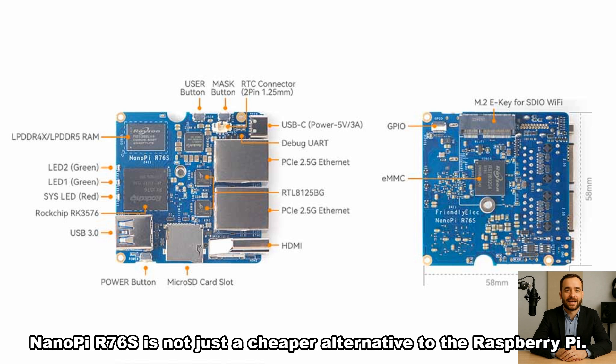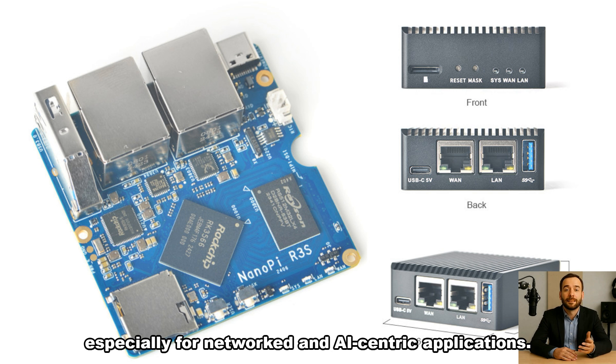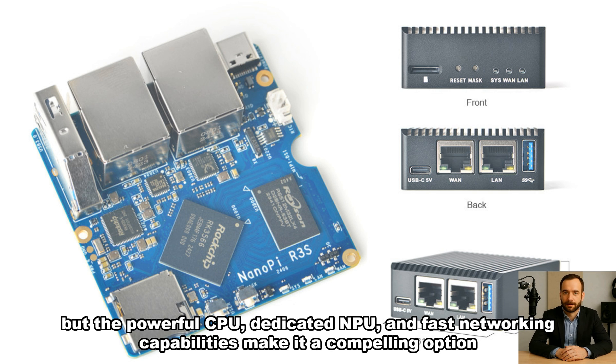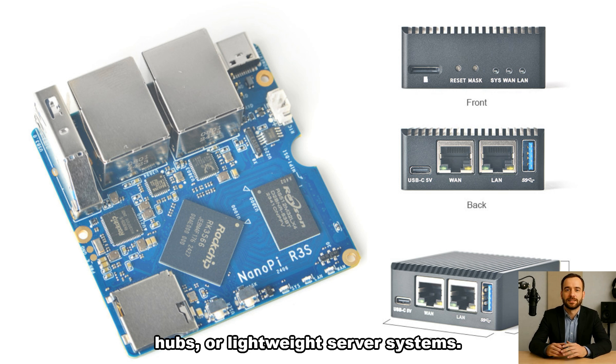NanoPi R76S is not just a cheaper alternative to the Raspberry Pi. It offers something different: a balance between performance and flexibility, especially for networked and AI-centric applications. It may not have Wi-Fi or Bluetooth out of the box, but the powerful CPU, dedicated NPU, and fast networking capabilities make it a compelling option for those looking to build smart edge devices, home automation hubs, or lightweight server systems.